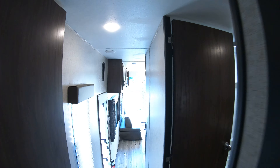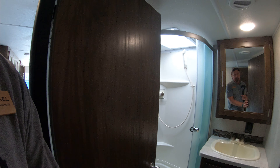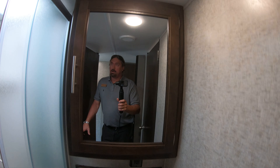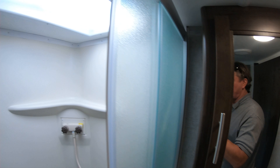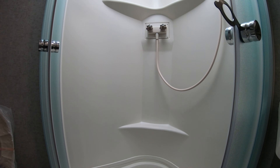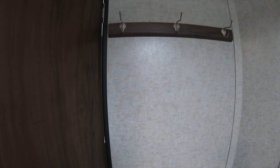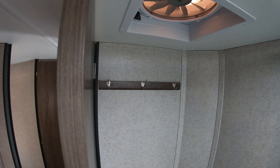Two door access to the bathroom. You've got your sink, medicine cabinet, neo-angle shower with a skylight, toilet, coat rack, and a fan vent above.